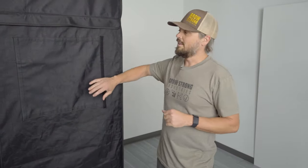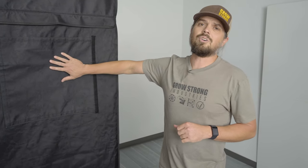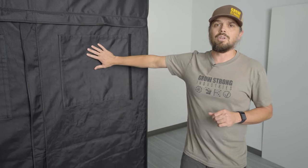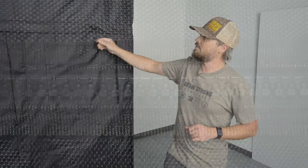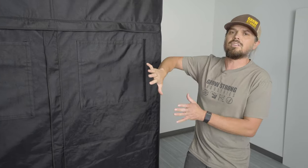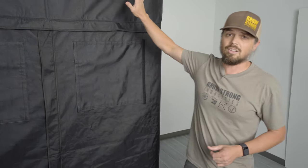Let's start with the Gorilla Grow Tent. This is a five by five Gorilla Grow Tent, and Gorilla is regarded industry-wide as the best grow tent — and there are many reasons why that is true. First, it has to do with the fabric. We use 1680 denier fabric on our tents. These things are thick, super durable, rip-proof, and honestly they're so thick that they will actually block sound and keep all of the smell and everything inside that tent.